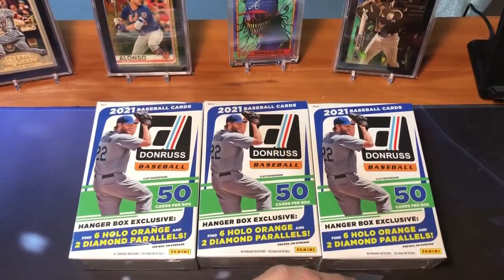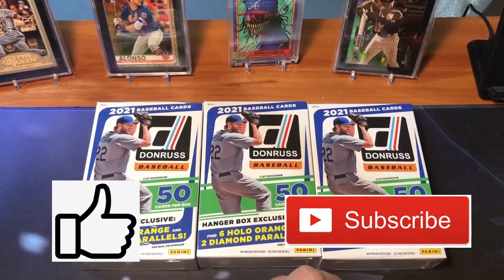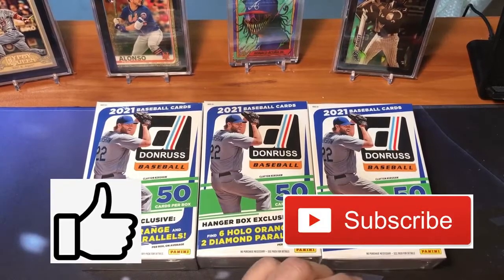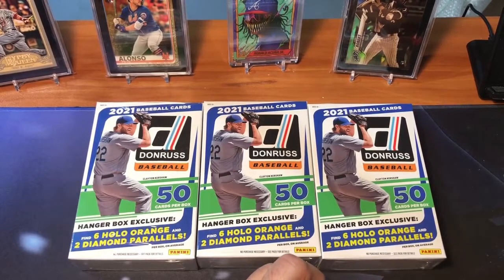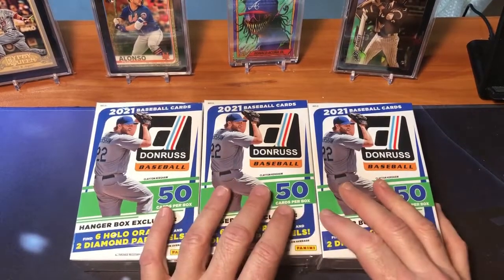Before I get to that, a couple things I'd like to mention. Thank you very much for the support. If you guys could please hit the like button on these videos, and also if you have not subscribed yet, please give me a subscribe. We are striving to get to 500 subscribers — we're around 425 now. Really appreciate the support and love making these videos. Keep looking out for more videos in the future.